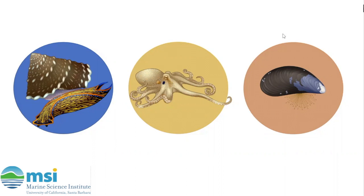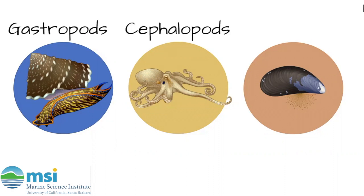Just to go over the groups we have previously explored: we have gastropods, which include snails and slugs; we have cephalopods, which include octopus and squid; and we have bivalves, which include scallops, mussels, and other mollusks with two shells.